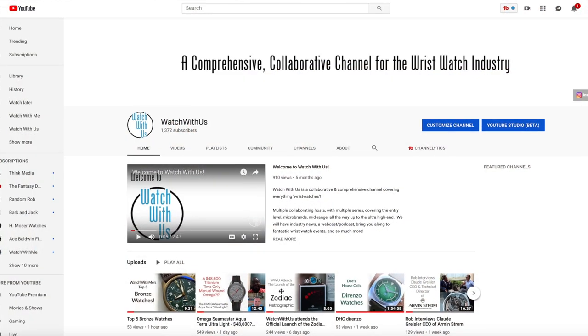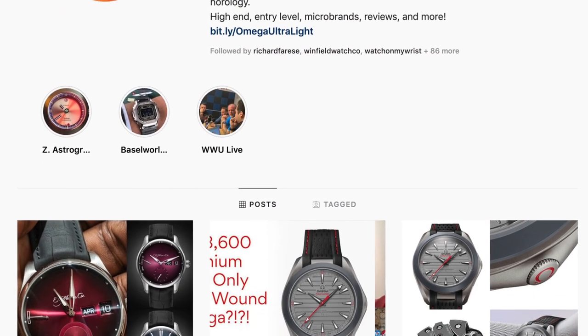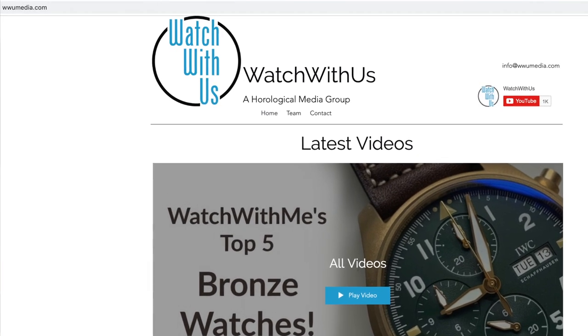The big question is: how do you enter to win one of these two phenomenal watches or this amazing pen? It's super simple — we've added a third way to enter from our first giveaway. First, subscribe to our YouTube channel; that gets you one entry. Second, follow the Watch With Us channel on Instagram for another entry. Third, visit our brand new website at wwmedia.com — within three seconds a pop-up window will appear, and if you join our mailing list you'll get another entry.